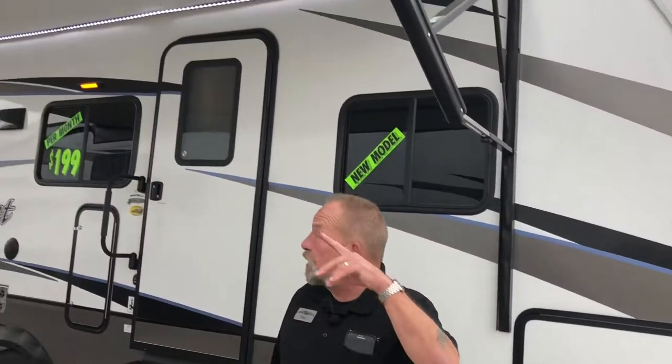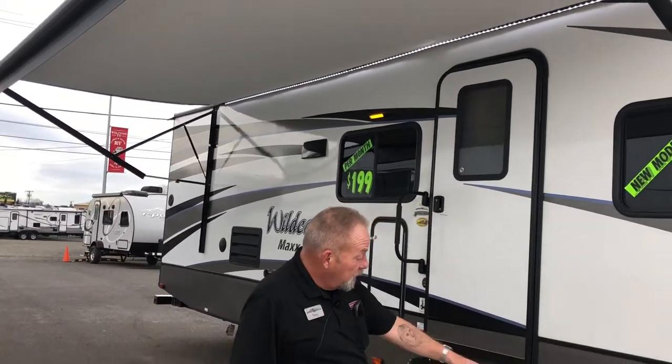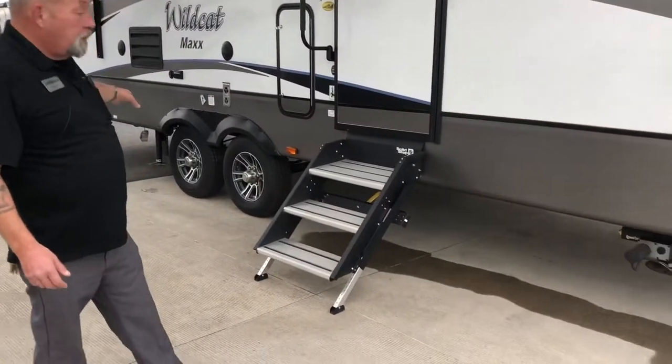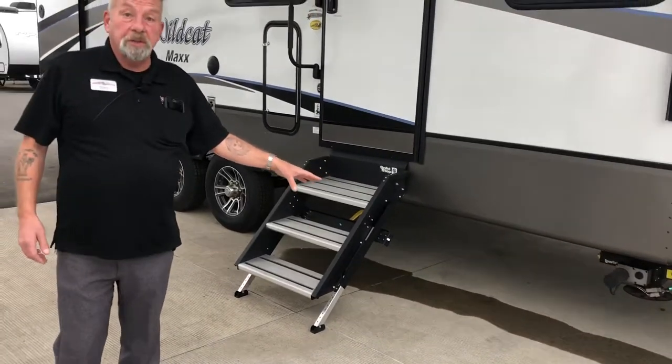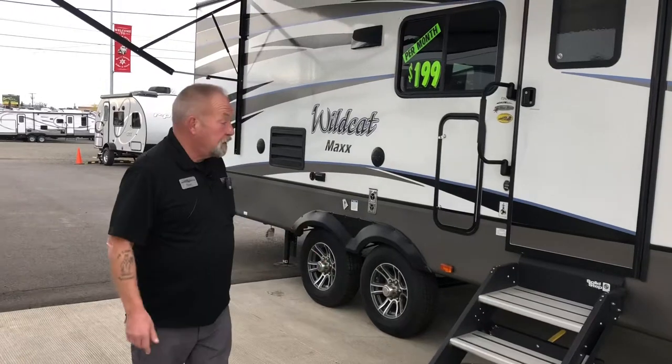It has the electric awning on it. Three o'clock in the morning that wind comes up, you just go push a button. If you look underneath, you also have the automatic leveling system underneath this trailer. Highly unusual to find a trailer of this size with that leveling system.